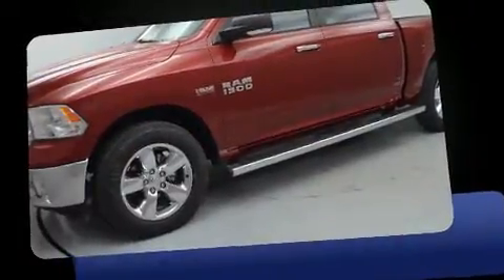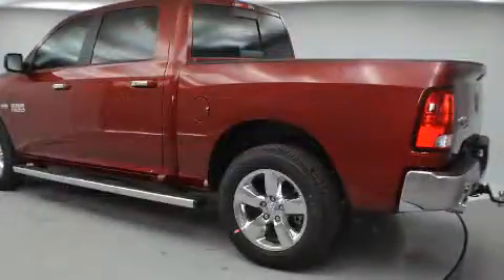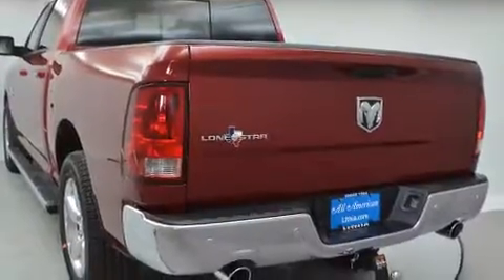Top features include cruise control, a rear step bumper, an automatic dimming rearview mirror, an outside temperature display, automatic dimming door mirrors, fully automatic headlights, a trailer hitch, and remote keyless entry.